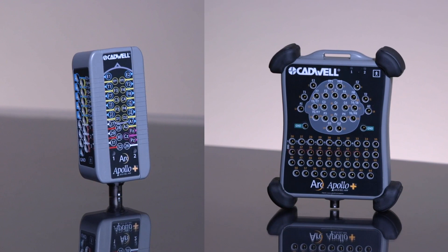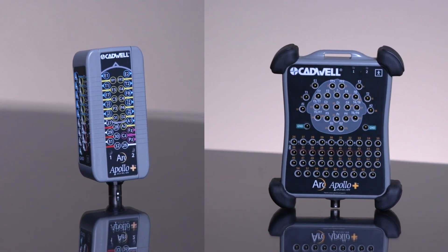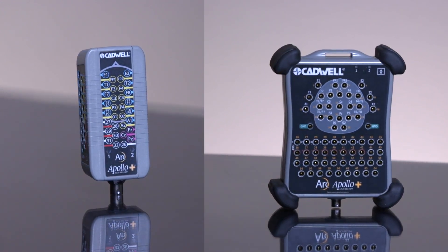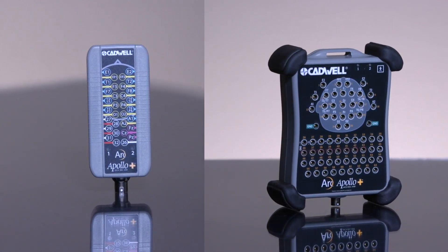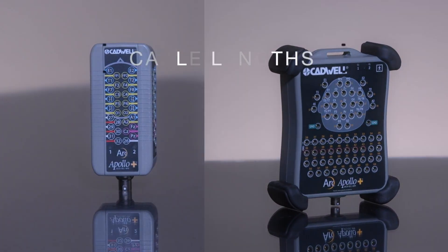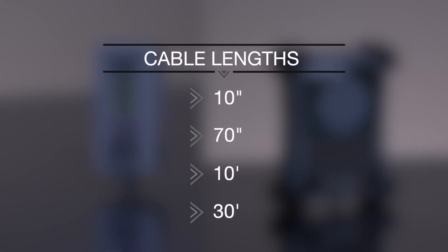New 32 and 64 channel amplifiers have large clear labels and 10-20 patterns that comply with JASPER and ACNS standards. Amplifier cables are available in multiple lengths.